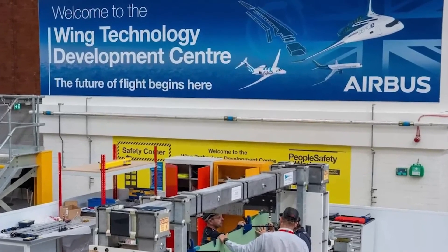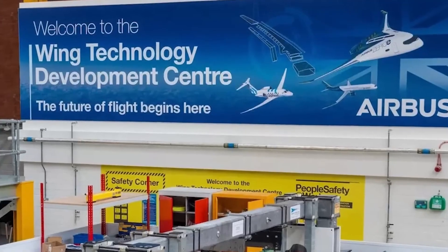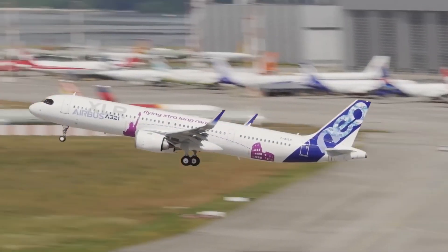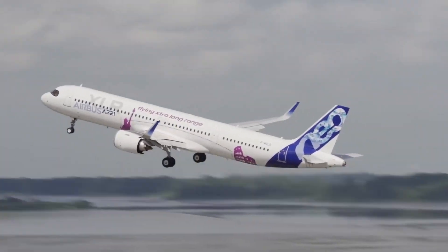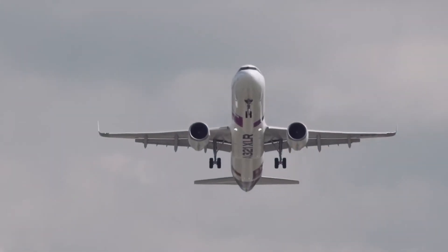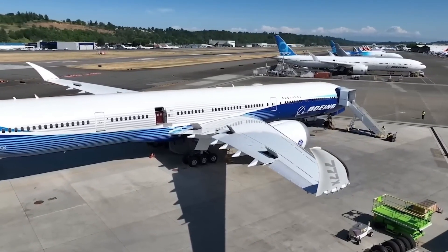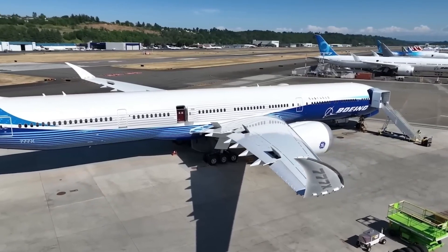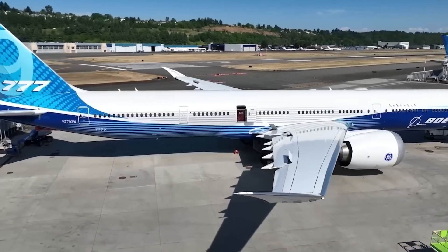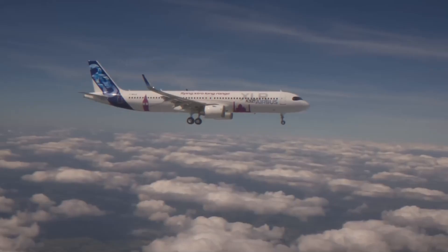Adapting to existing airport infrastructure presents a major challenge. Most airports are unlikely to expand gate sizes for narrowbody aircraft, as reducing the number of available gates would be counterproductive given the rising demand for air travel. To address this, Airbus is exploring folding wingtips — a concept already seen on the Boeing 777X — to allow larger wings to fit within standard airport gates.